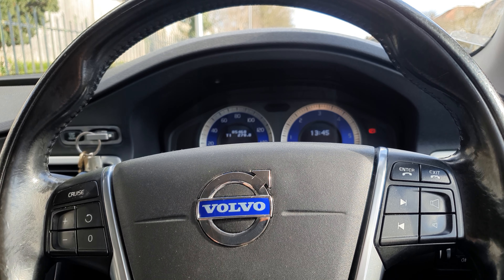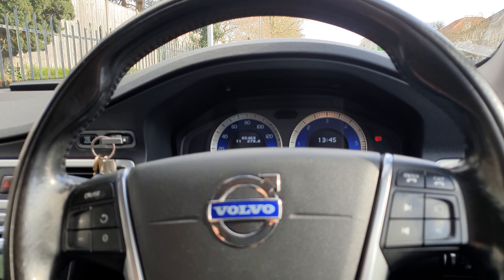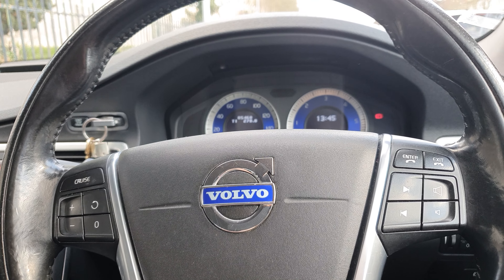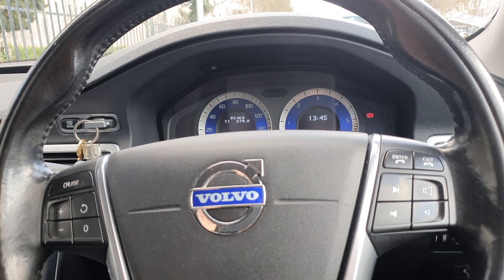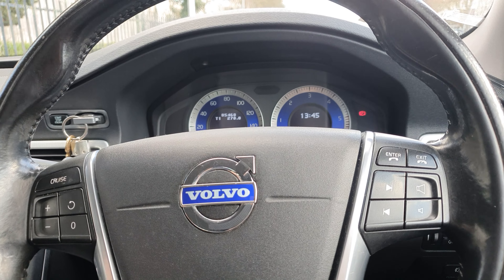I originally was put off by the fact this car had no service history, but I put my investigative skills to work and it actually gave me an upper hand. Rather than buying sight unseen, I went to the auction house about a week before the sale to gather as much information as possible. I did a registration check using Vehicle Smart and paid for a premium vehicle check, which gave me loads of information I otherwise wouldn't have had.